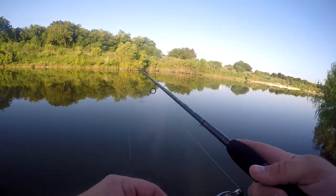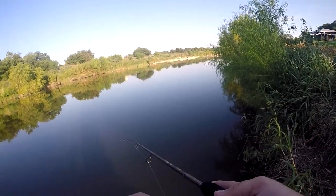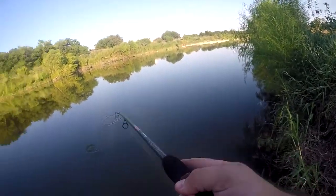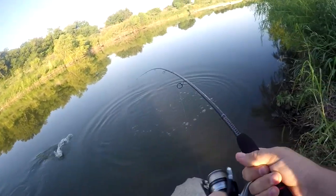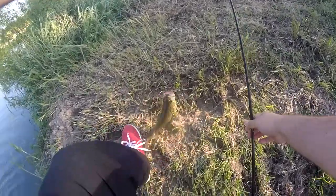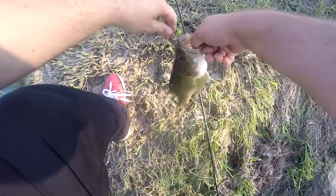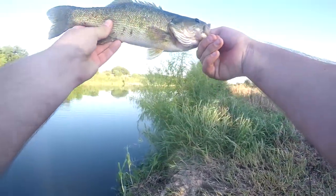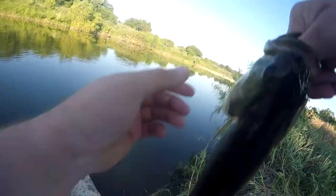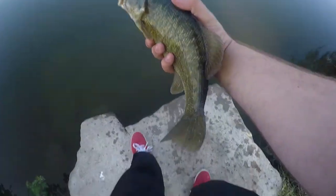Oh, come on. I had a bite. Oh wow, it's a nice one. This might be my personal best Guad — Guadalupe. There we go. They like fast moving baits. They don't like it just sitting there. I need to tighten up my drag a little bit. That thing was pulling pretty hard.